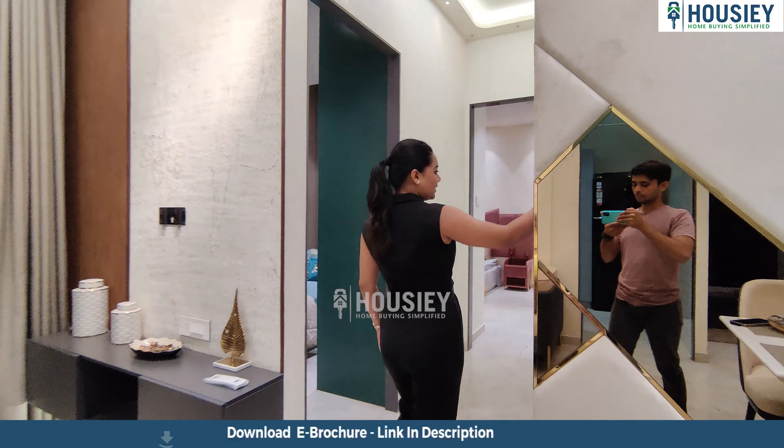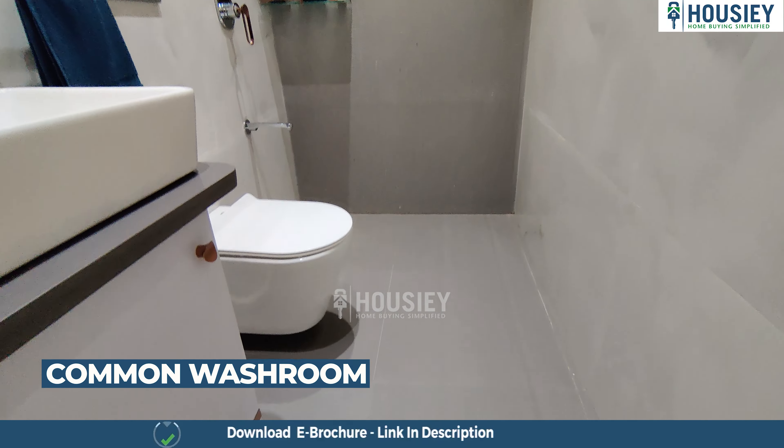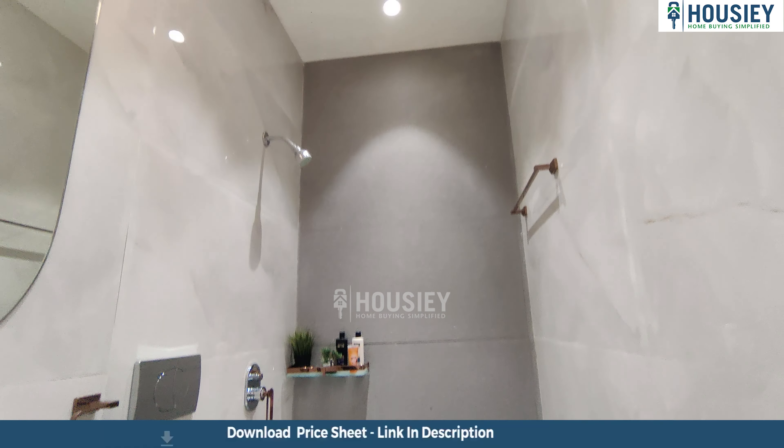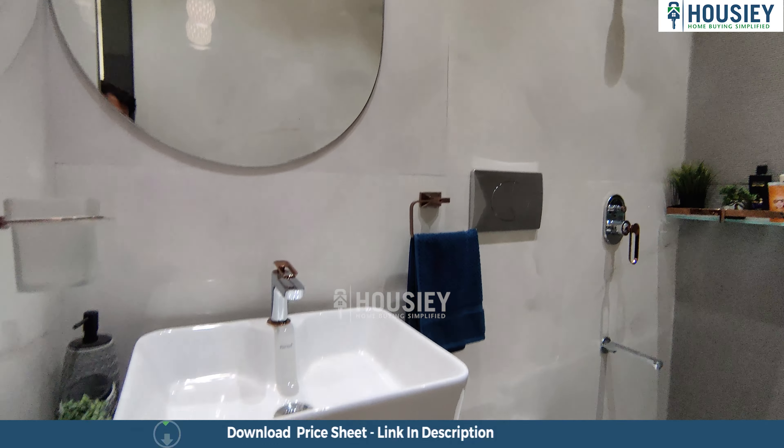This is my common toilet. Notice the anti-skid tiles and the ceiling height — it is also very tall. There are wall-to-wall vitrified tiles, a separate bath area, toilet area, and wash sink.